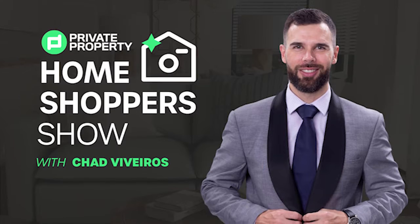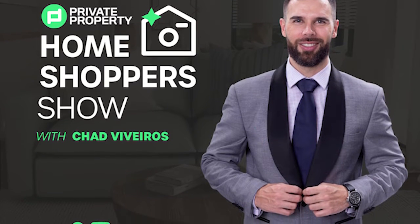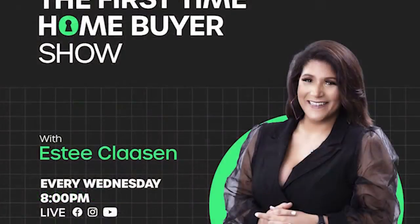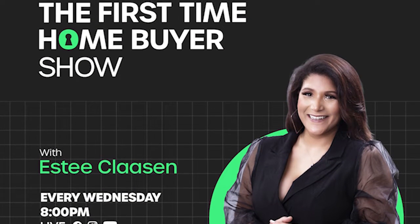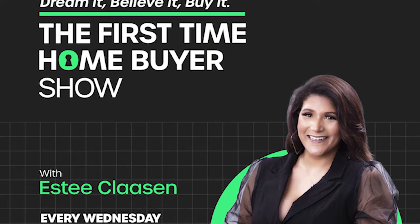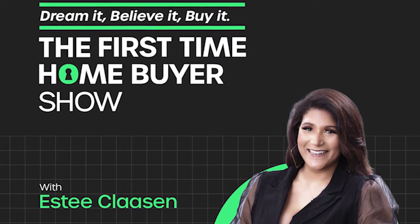If you're still looking for that perfect home, join Chad Viveros as he tours mansions, loft apartments, townhouses, and gorgeous homes around South Africa. And last but not least, we do have the First Time Home Buyer Show. Are you looking to build your property portfolio, or make that first investment and purchase that first home? Well, this is the show for you — every Wednesday night at 8pm.